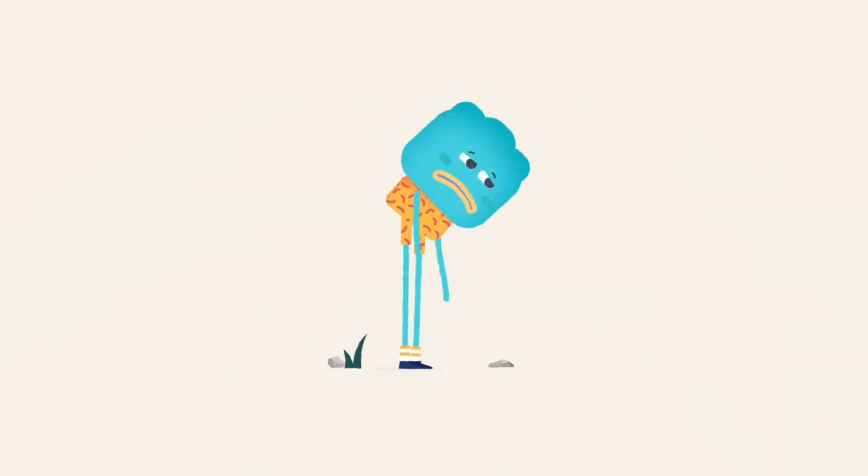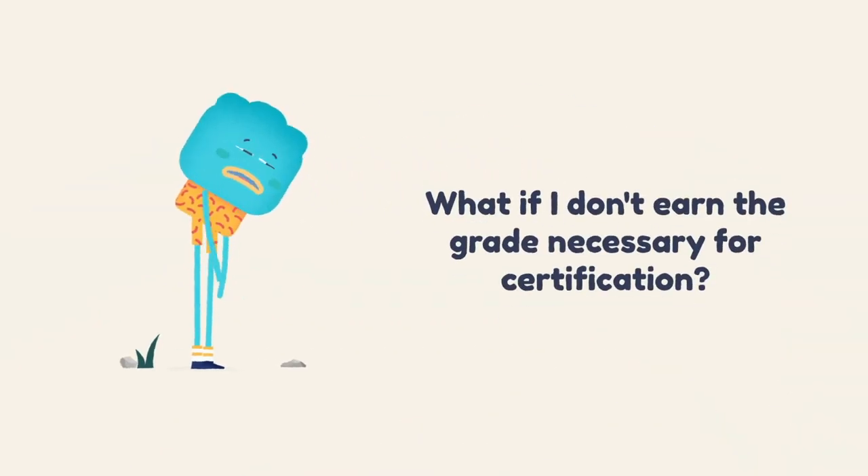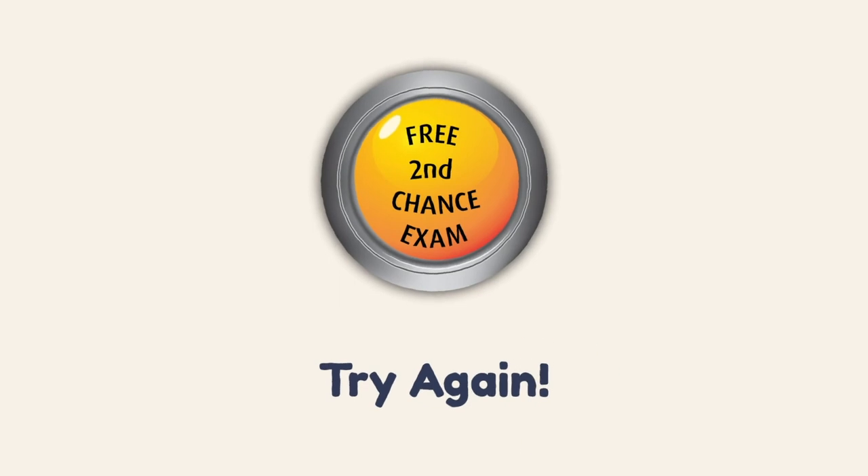So what happens if you don't earn the grade necessary for certification on the first try? Well, don't worry. We give you the opportunity to try again with our free second chance exam. The exam will automatically reset and you'll have one more try.